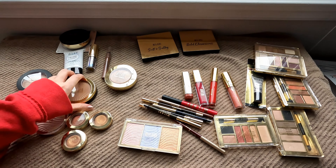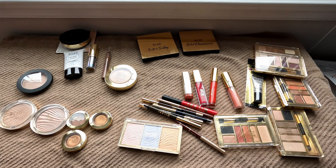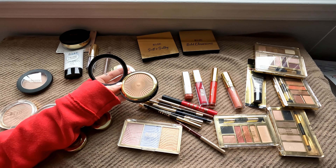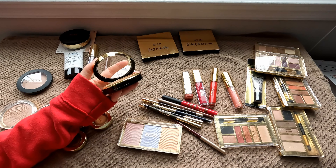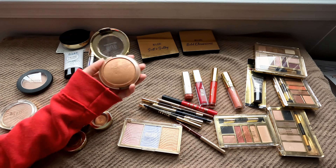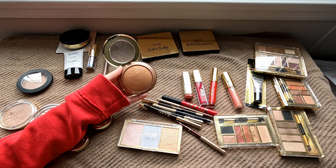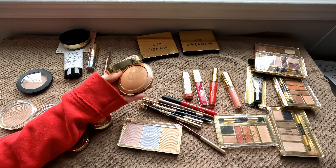The next item I'm definitely going to keep is their bronzing powder — this is their Silky Matte Formula in the shade Sunlight. This is honestly one of my favorite bronzers. It fits my skin tone so well. It's not orangey; it's a bit of a cooler tone but not too ashy. It's just your perfect bronzer. I'm also going to hold on to the baked bronzer in the shade Dolce — it's just got a beautiful light gold sheen without looking glittery. All in all a great formula, definitely going to hold on to it.